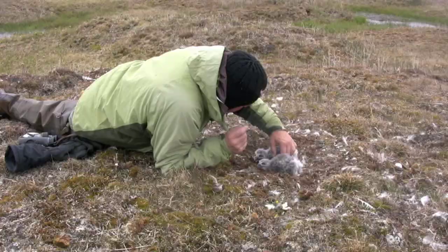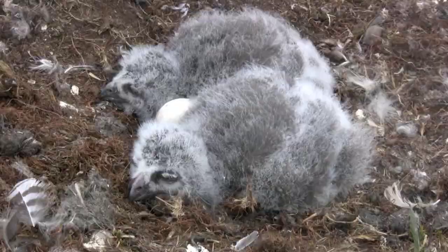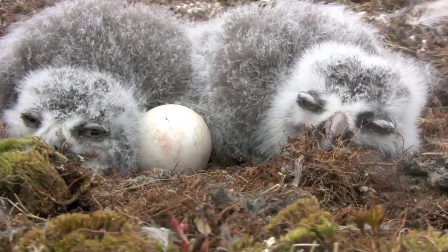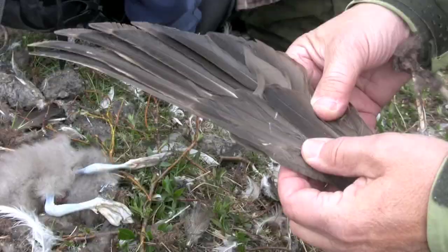At other nests farther out on the tundra, Holt finds chicks that are even younger — only about 14 days old. By looking at the remains of prey scattered nearby, Holt can tell what the owls are eating.